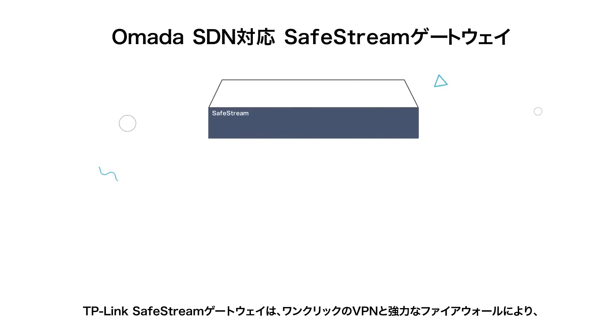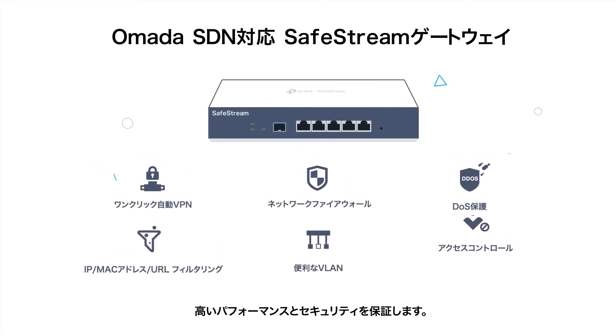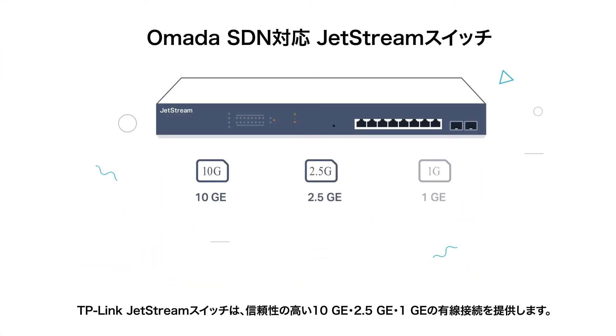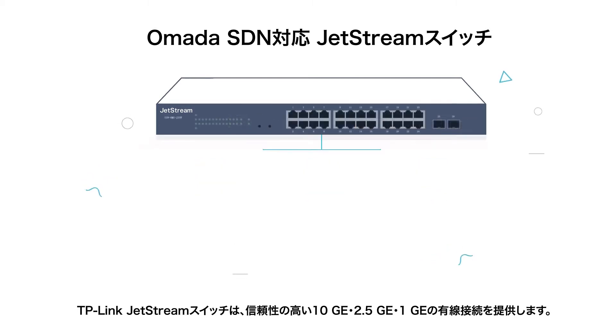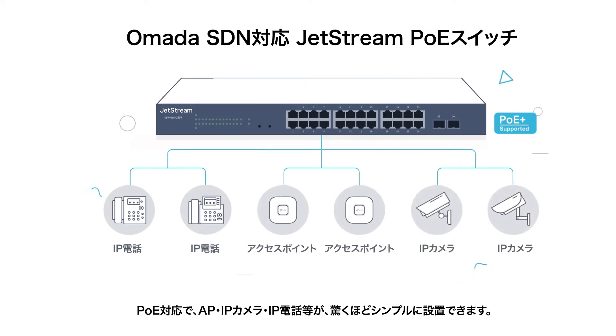TP-Link SafeStream gateways ensure high performance and security with one-click VPN and powerful firewalls. TP-Link JetStream switches provide reliable 10GE, 2.5GE, and 1GE wired connections. With PoE supported, installing APs, IP cameras, and IP phones is remarkably simple.